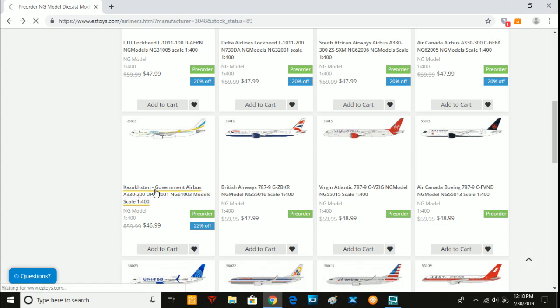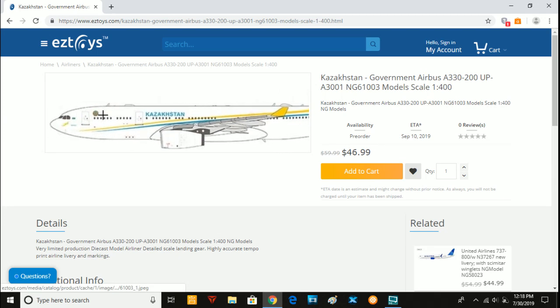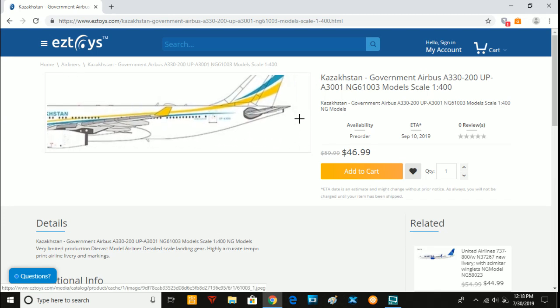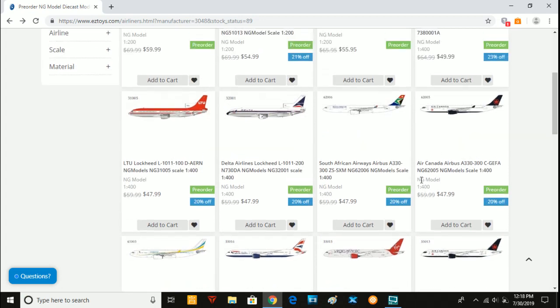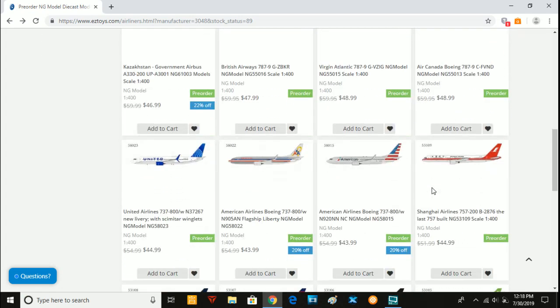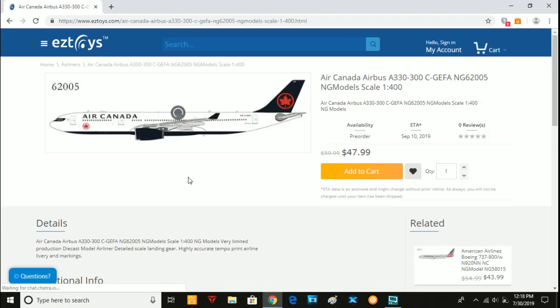Next we have a Kazakhstan Government A330-200, U4 Papa-Alpha 3001. This one probably won't be that popular, but if you want an A330 for this government airline, you can get it. And that's one cool thing about NG Models — they're making so many models that no one else has made, even the obscure ones that maybe five people in the world are interested in. They still make them, which is cool.